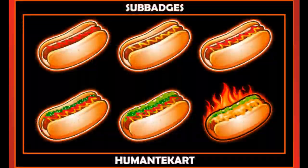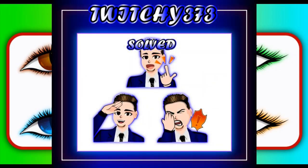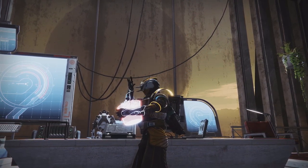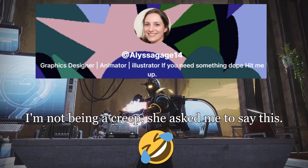Just look at some of these examples of her work that she's done for other content creators. She's also working on an animated intro for me and it is amazing. So if you're in the market for some amazing artwork, go check out the very humble and kind artist whose work is more beautiful than her — the one and only Alyssa Gage at Humantech Art.